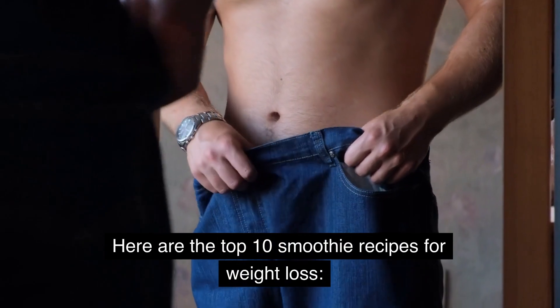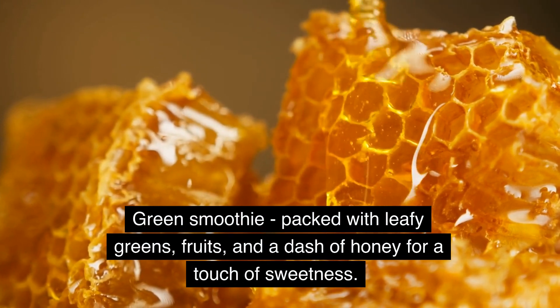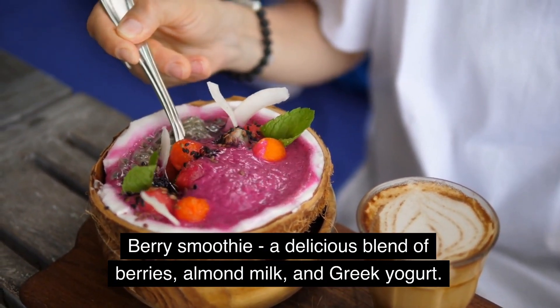Here are the top 10 smoothie recipes for weight loss. Green smoothie, packed with leafy greens, fruits, and a dash of honey for a touch of sweetness. Berry smoothie, a delicious blend of berries, almond milk, and Greek yogurt.